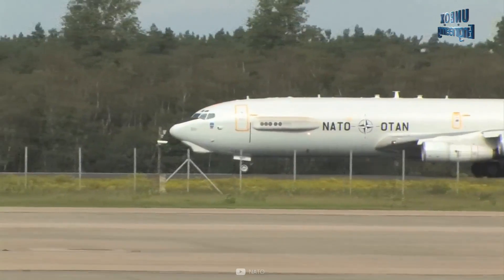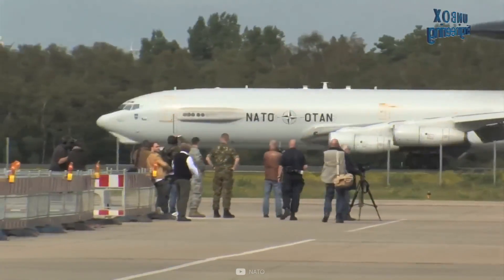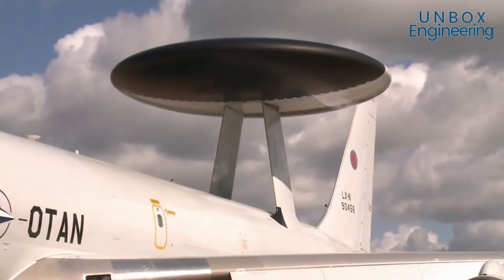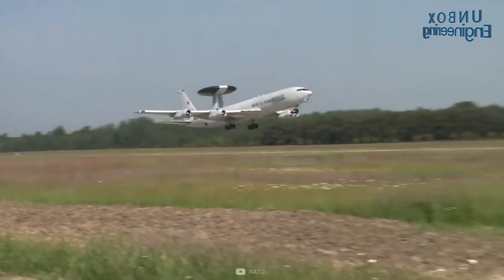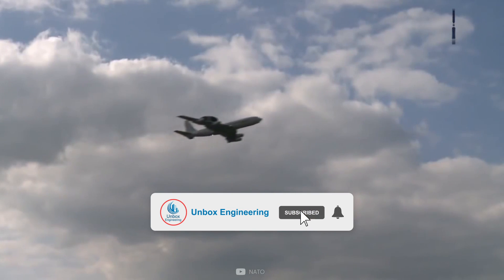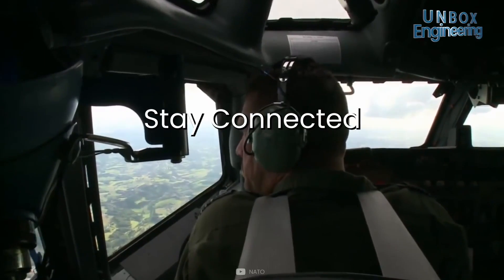To increase the range, the aircraft is equipped with an in-flight refuelling probe and receptacle. Have you ever seen any spy planes before? Comment below. I hope you like this information. For more interesting videos, follow and subscribe now and make sure to share it. Stay connected. Be updated.